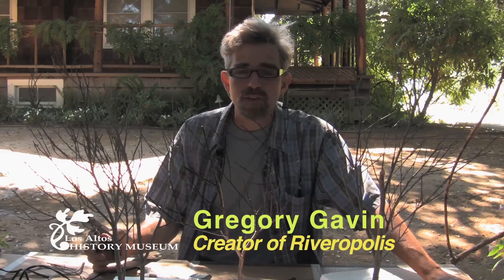I'm Gregory Gavin. This is a public art project that I'm doing with the Los Altos History Museum as part of a show called Shaped by Water.